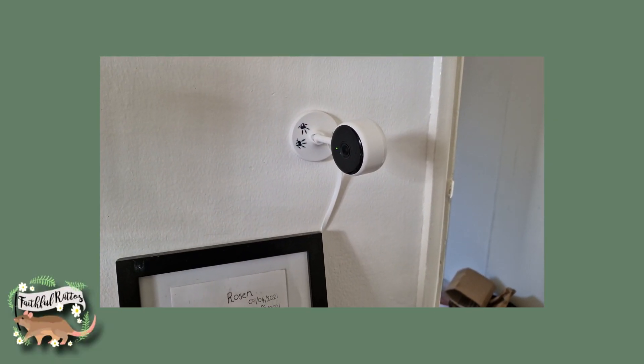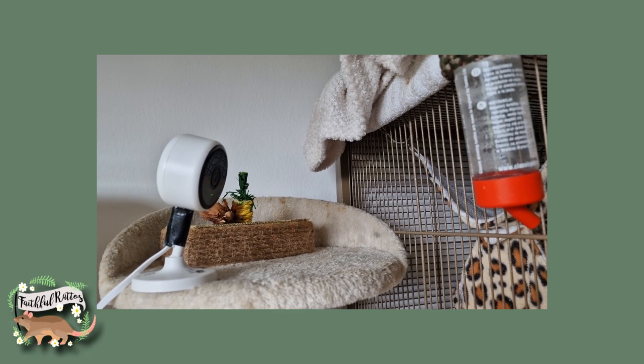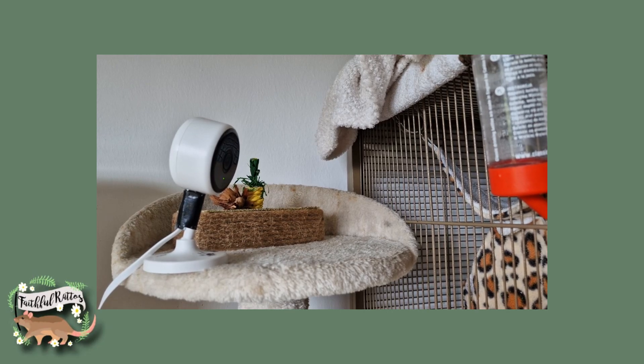My number eight essential thing is my rat cams. These are probably essential for me — I don't think everybody needs them — but they provide a lot of peace of mind when you go out, or when you have a pet sitter looking after your rats. Having a camera to check on them whenever you like is very helpful. I just like watching my boys when I'm not in, or when I'm lying in bed at night, or when I want a different angle into the cage. I think they're essential for me and make my rat-keeping experience much better.